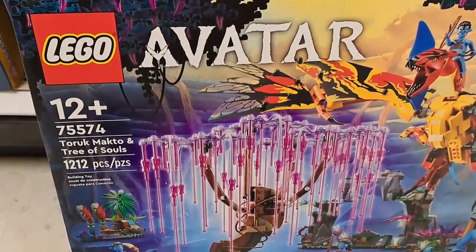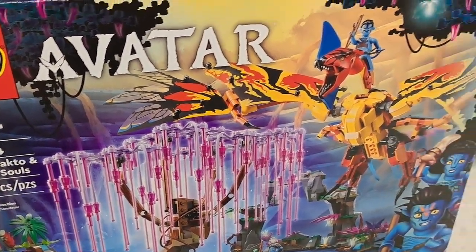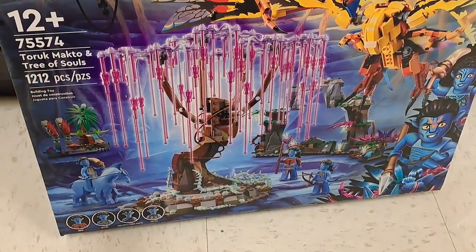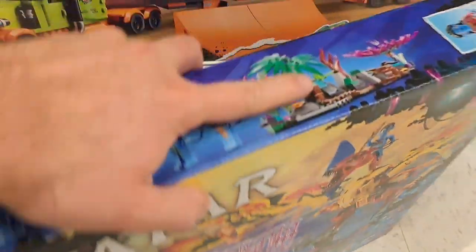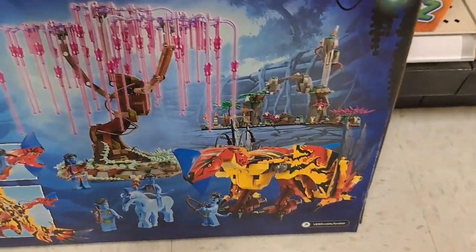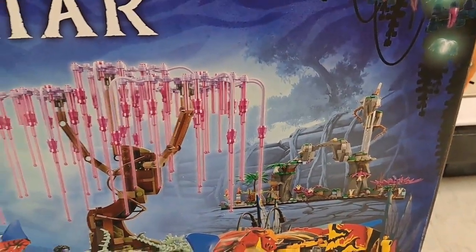Check out this awesome Turok Mokto and Tree of Souls — pretty cool looking Lego set for Avatar. This thing is highly detailed. Let's check out the back here to get a better view of the actual Lego pieces. So cool, awesome set.